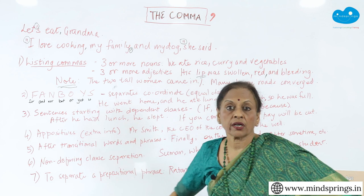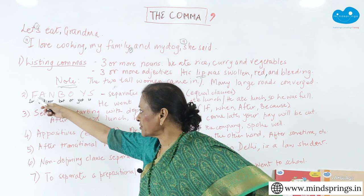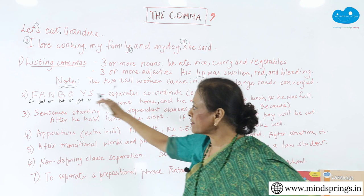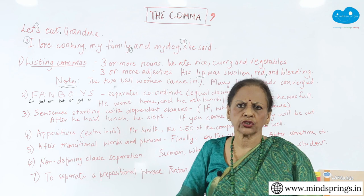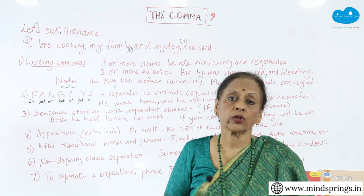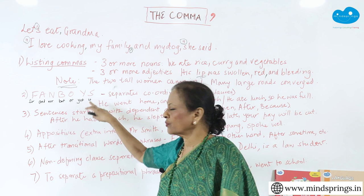The third one is FANBOYS. If you have not heard this acronym: F stands for 'for,' A stands for 'and,' N for 'nor,' B for 'but,' O for 'or,' Y for 'yet,' and S for 'so.' The acronym is FANBOYS. All of these are what we call coordinating conjunctions. When there are two equal clauses and you join them together with a word, that is a coordinating conjunction, and all the coordinating conjunctions are these. If you remember FANBOYS, you know your coordinating conjunctions.